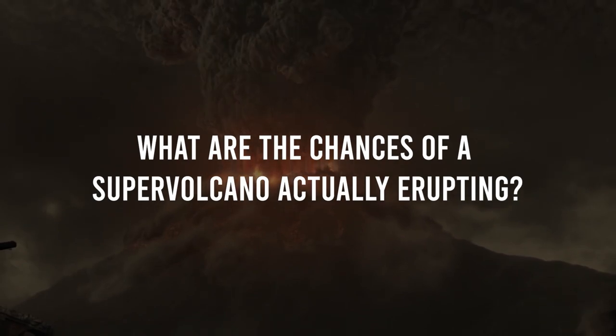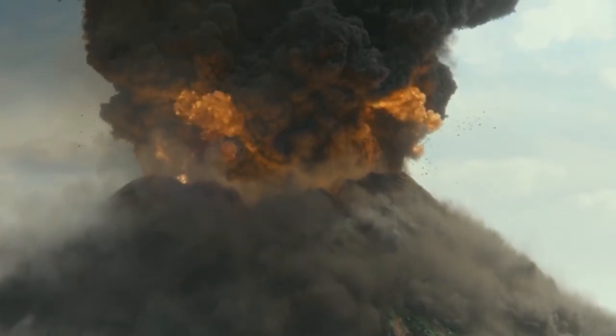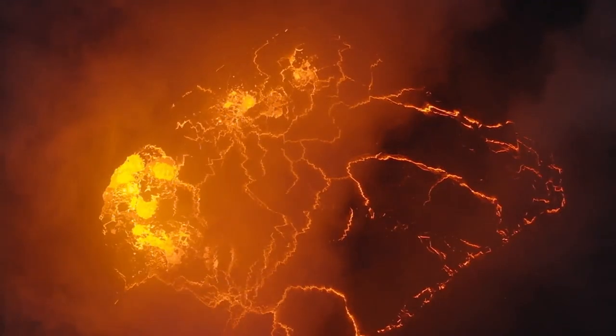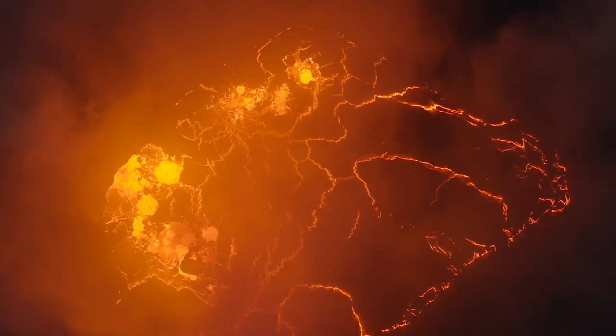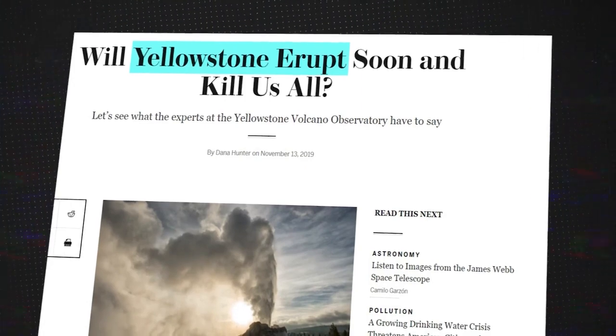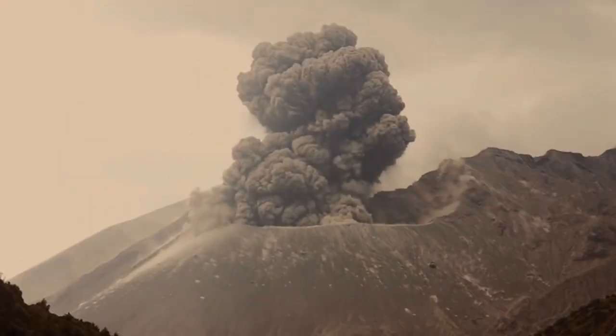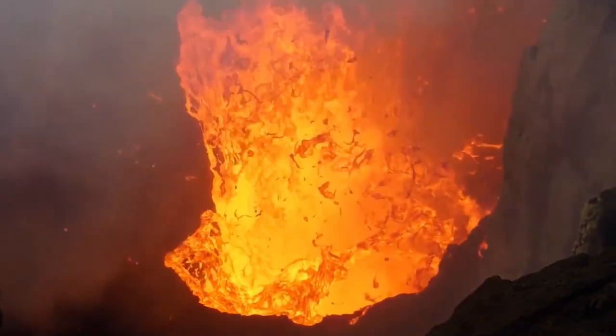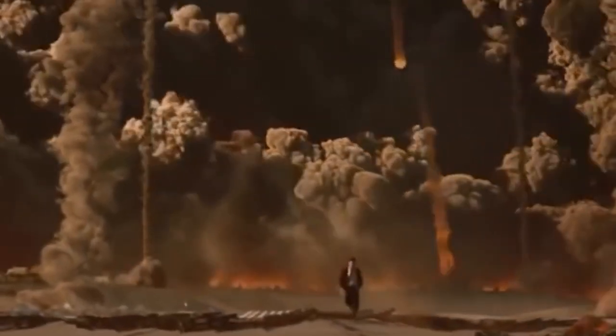What are the chances of a supervolcano actually erupting? A lot of people think the fear surrounding supervolcanoes is just mass hysteria, but they're overlooking one simple fact: all that magma brewing deep inside the Earth has to come out someday. According to researchers, Yellowstone is the most likely supervolcano that could boil over at any moment. Historically, this volcano has erupted every 600,000 to 700,000 years. The last eruption took place 640,000 years ago — so going by the numbers, Yellowstone could explode before you even finish watching this video, and it could be the end of life on Earth as we know it.